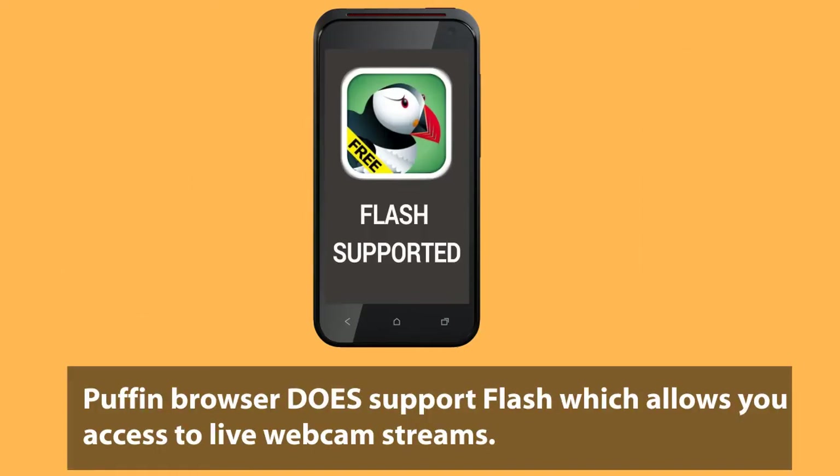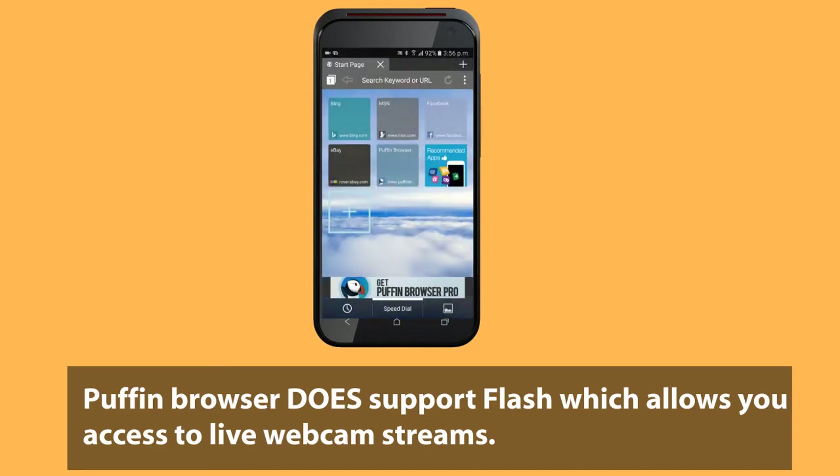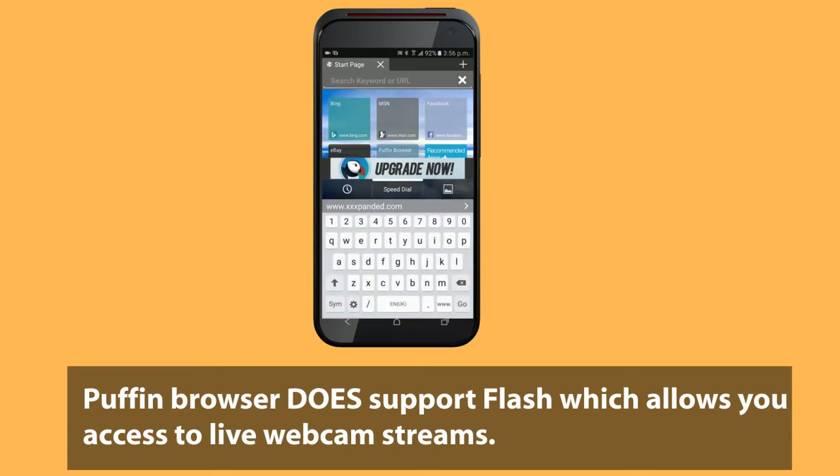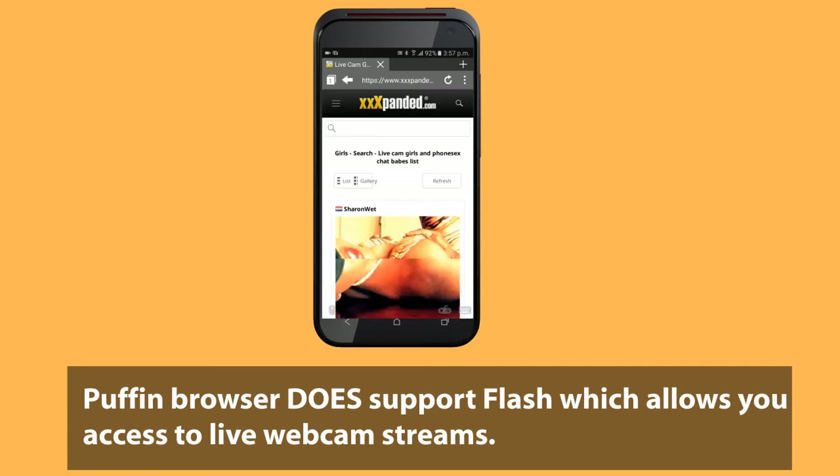Puffin Browser does support Flash, which allows you access to live webcam streams on the website, just like you would if you were using a PC or Mac. It's actually a pretty fast browser for any Flash content, not just our live cam streams, so it's worth trying out anyway.